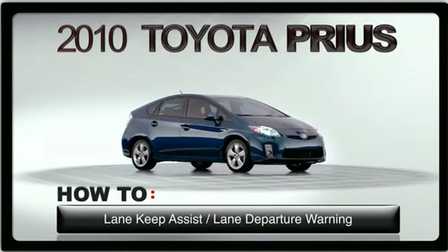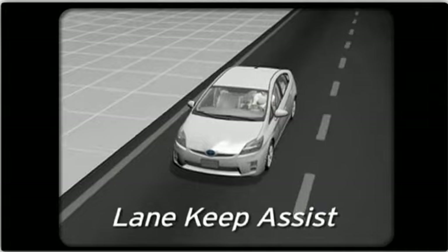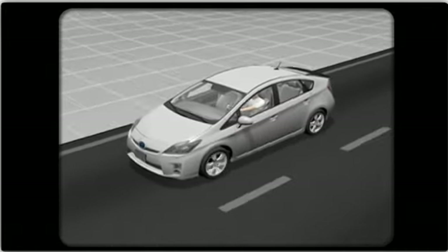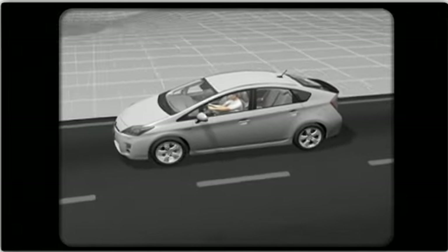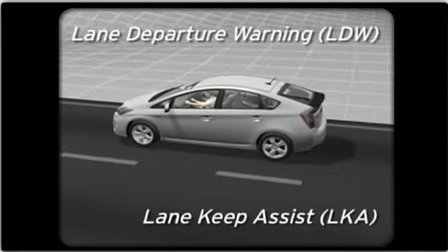Lane Keep Assist and Lane Departure Warning are part of the available advanced technology package. Lane Keep Assist makes its Toyota debut on the new Prius. There are two functions within the system: Lane Departure Warning and Lane Keep Assist.